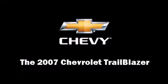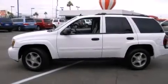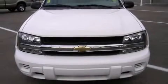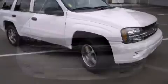Here's a great deal on a 2007 Chevrolet Trailblazer. With fewer than 35,000 miles on the odometer, this four-door sport utility vehicle prioritizes comfort, safety, and convenience.